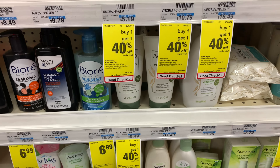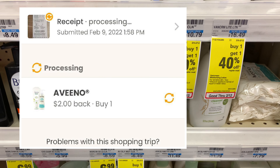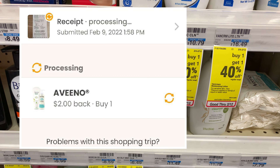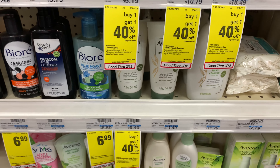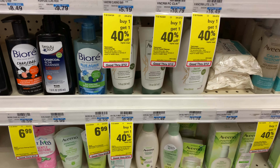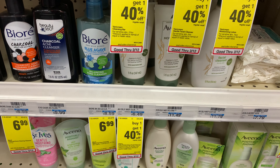I'm also going to submit my receipt to Coupons.com for a $2 rebate there as well. If that processes as expected, that'll make both of these completely free plus a $4 moneymaker.